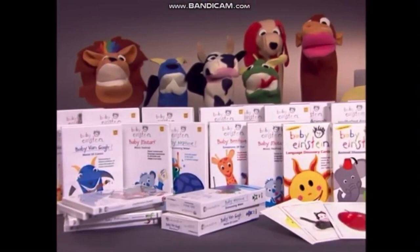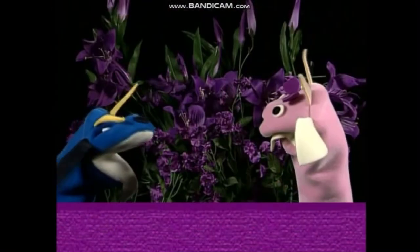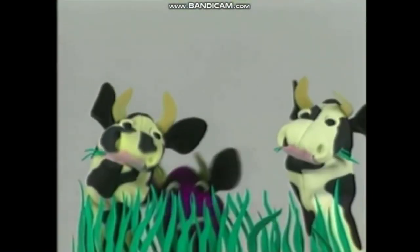The Baby Einstein collection is an award-winning collection of videos and DVDs, CDs, books, discovery cards, and puppets that exposes your baby to music, art, language, science, and nature in a playful, enriching way.